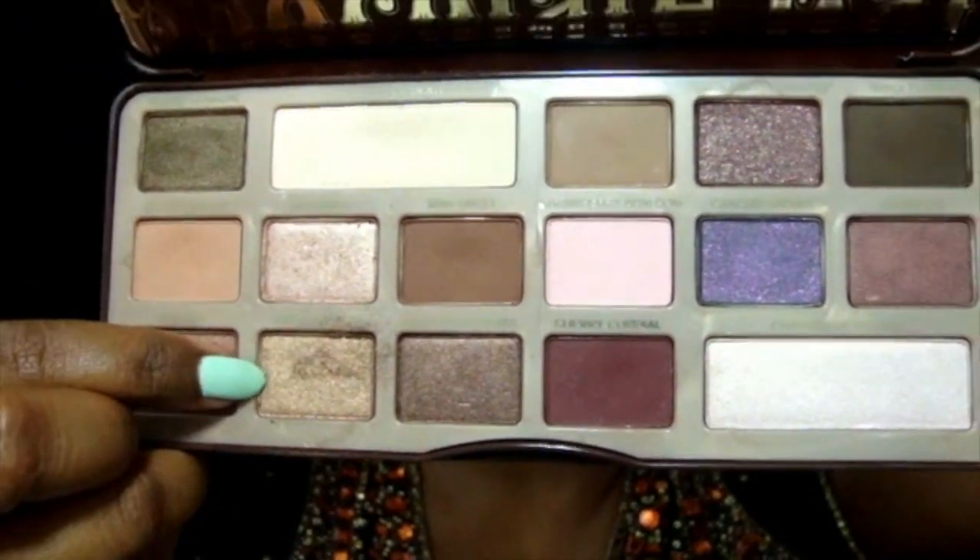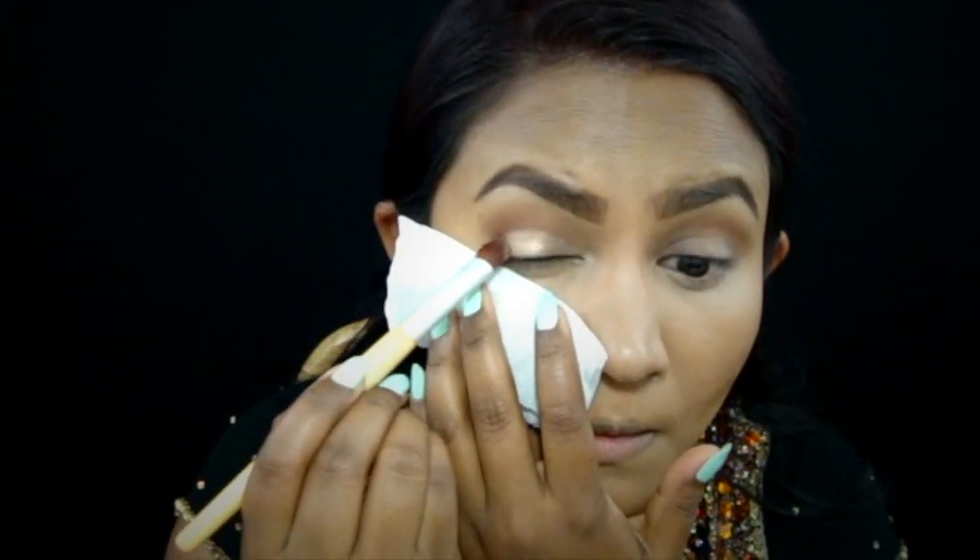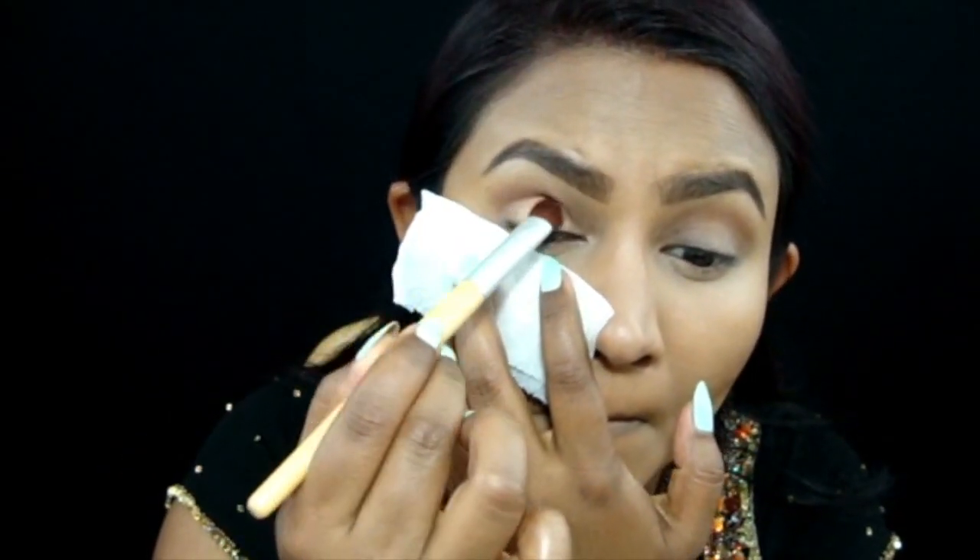Now taking the shade Creme Boulée, I'm using a flat shader brush to place the color right onto my lid, making sure I don't go past the brown in the crease. I'm also using a tissue paper to prevent any fallout from landing on my face since I already had my base done.